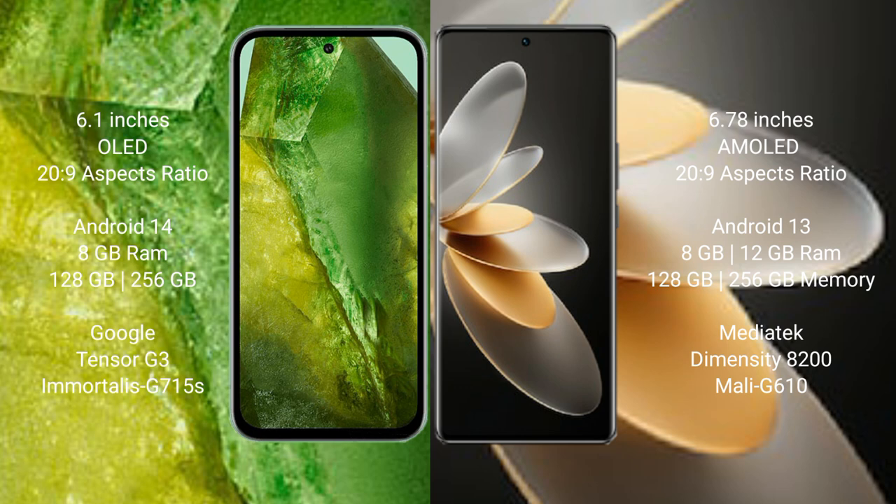Google Pixel 8a runs on the Android 14 operating system. VIVO V27 Pro runs on the Android 13 operating system.